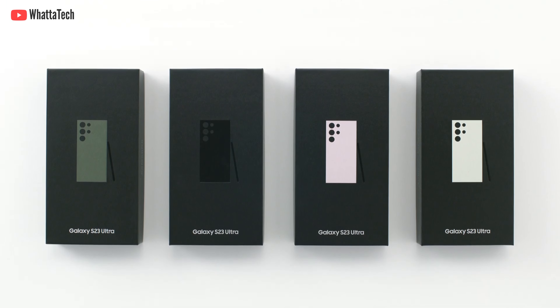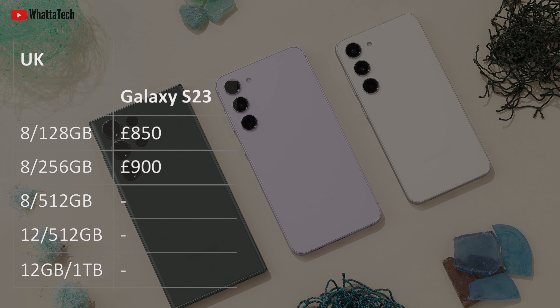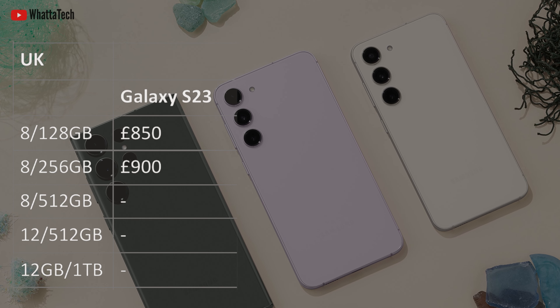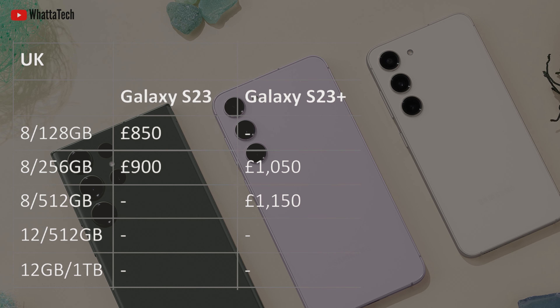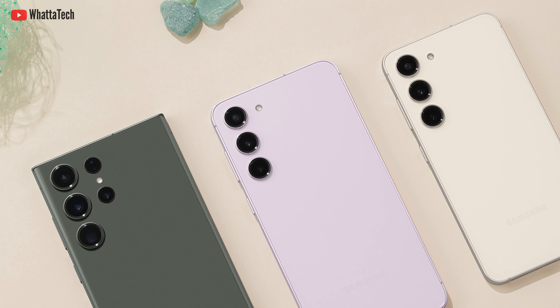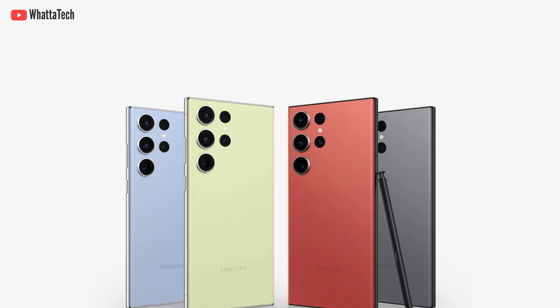The 1TB model will cost 1820 euros. Now in the UK there are some good news and mostly offers. The pricing starts at 850 pounds for the S23 base model, 900 pounds for the 256GB variant. The S23 Plus base model is 1050 pounds for the 256GB, and the 512GB upgrade will cost you 1150 pounds.